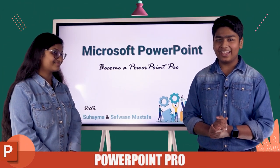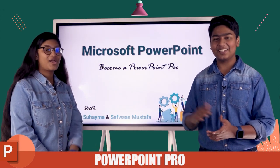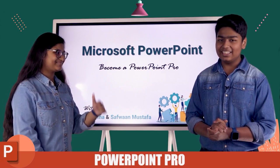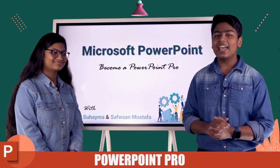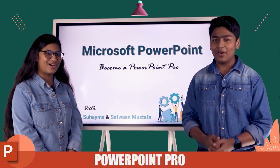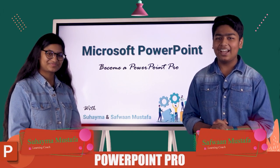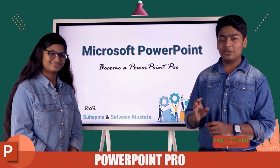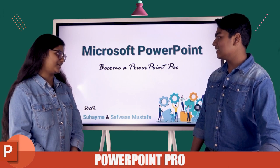Are you looking for software that is really good and efficient for presentations? The answer is Microsoft PowerPoint. Throughout this course, we have 63 lessons and you have an opportunity to become a PowerPoint Pro with us. This is Suhaima Mustafa and myself, Safran Mustafa, and we are the Dynamic Siblings. First of all, we are going to see a really short one-line history on PowerPoint.